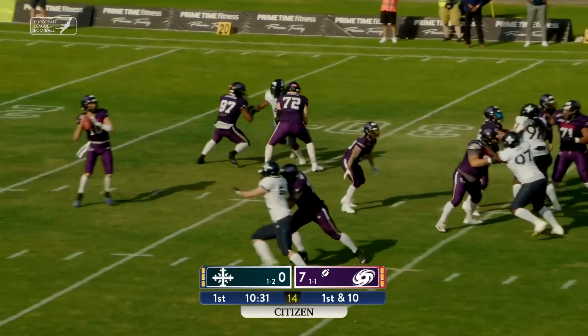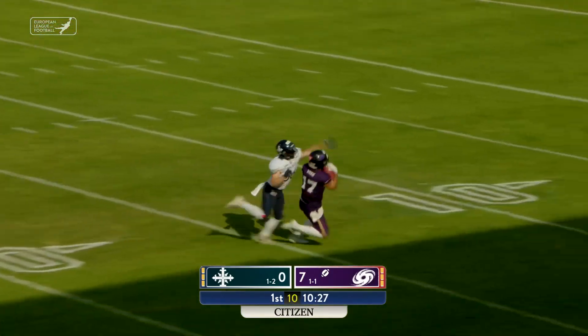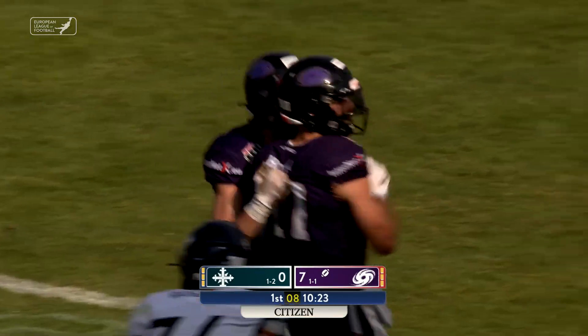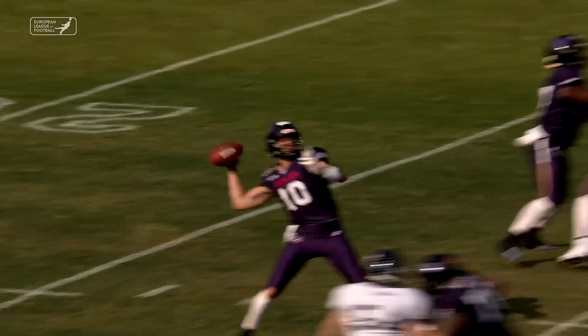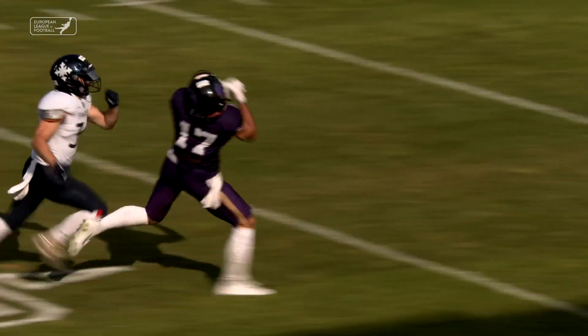It's a flea flicker — flashback to Cluley, he's going deep, has a man. Rhys Horne hauls it in at the Musketeer 10. Digging into his bag of tricks, Cluley showing his arm strength. Good touch on the throw deep to Horne.